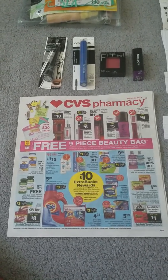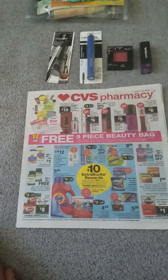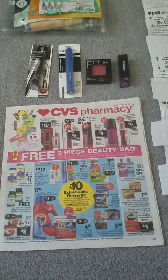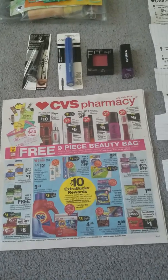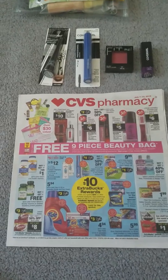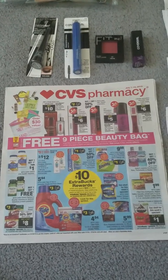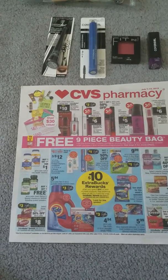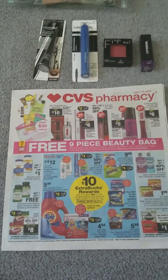Hi everybody, welcome back to my channel. This is Tammy at Cocoa Couponing. I'm going to show you how to do the beauty bag deal. There are numerous scenarios depending on your coupons, but I'm going to show you the one that I set up and posted on my Instagram, Cocoa Couponing, or on my Facebook page, CVS Next Level.